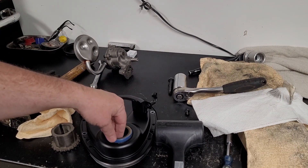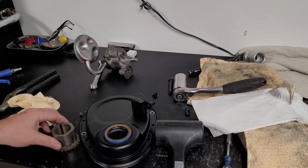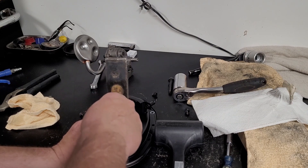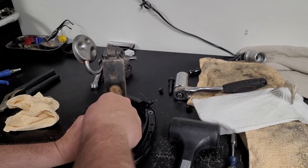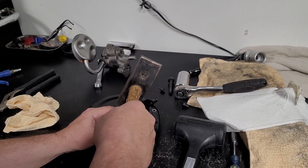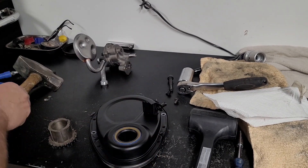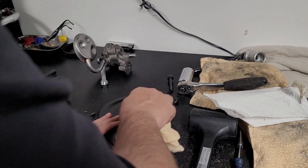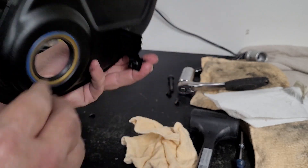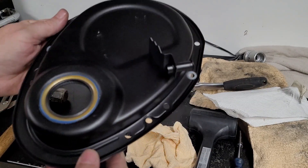When doing your timing cover seal, try to start it off as straight as you can — you don't want to beat it in there. I like to use a tool for this. Make sure we get it in even. This one's a little difficult for some reason — actually one of the hardest ones I've done in a long time. Anyway, it's in. We can double-check all the way around the bottom of the lip to make sure we're even.